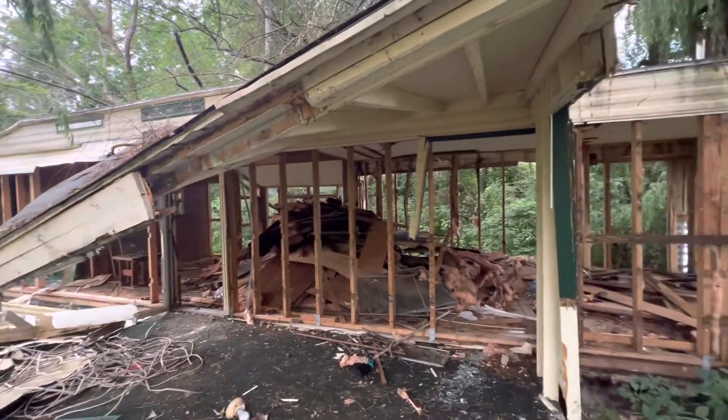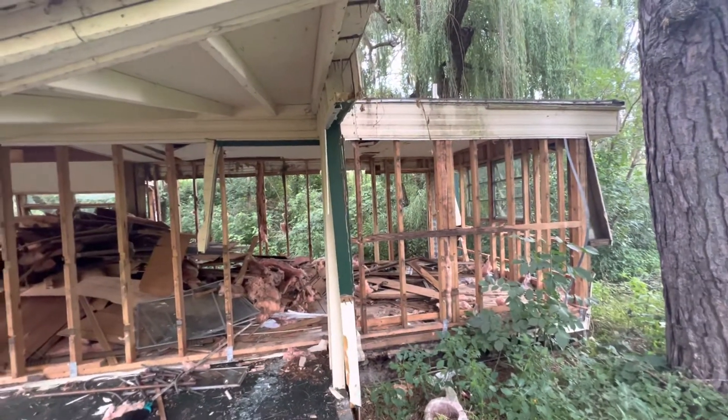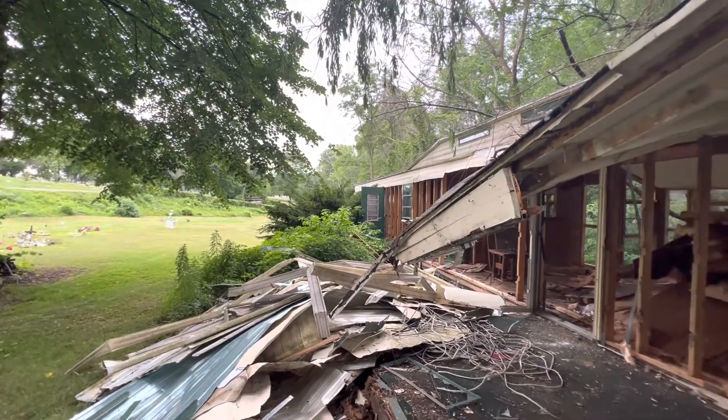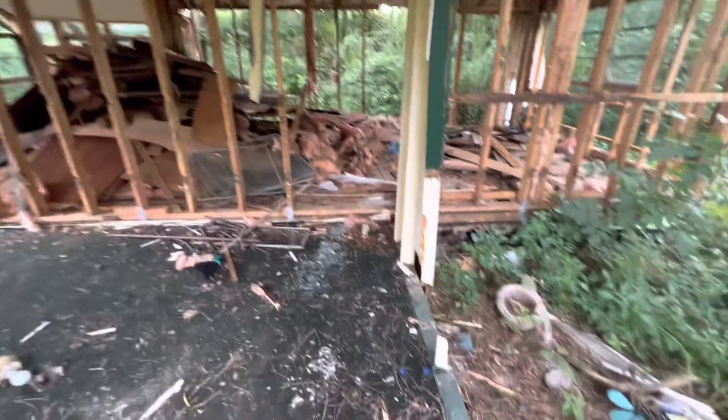Hey guys, I hate to say it but this will be the final walkthrough of the abandoned mobile home of the cemetery caretaker. Recently, new owners purchased the cemetery and as you can see, they are demolishing it.